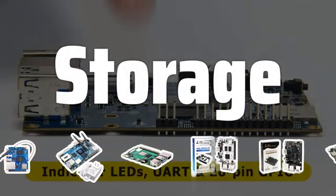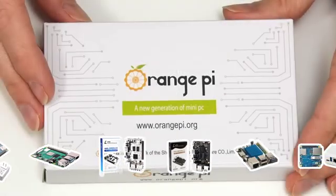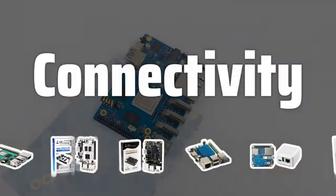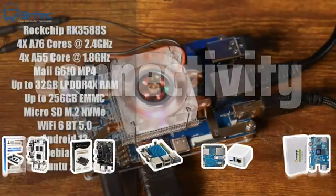Storage: Ensure the board has enough storage to meet your needs. Some boards have built-in storage, while others require an external drive. Connectivity: Check the ports and connections the board offers. USB, Ethernet, and Wi-Fi connections are common and important for various projects.